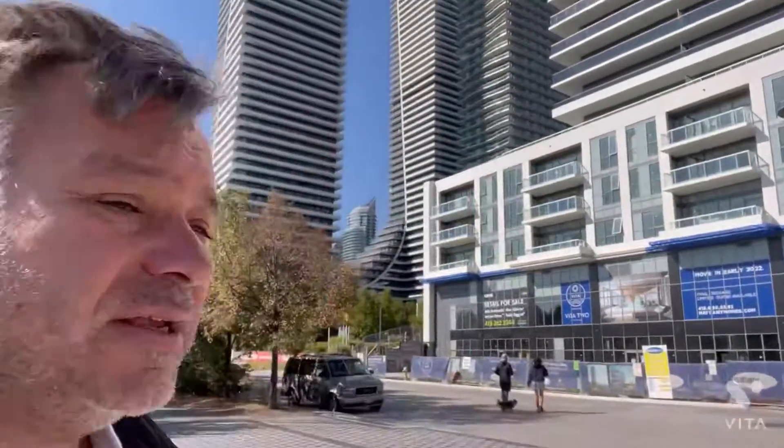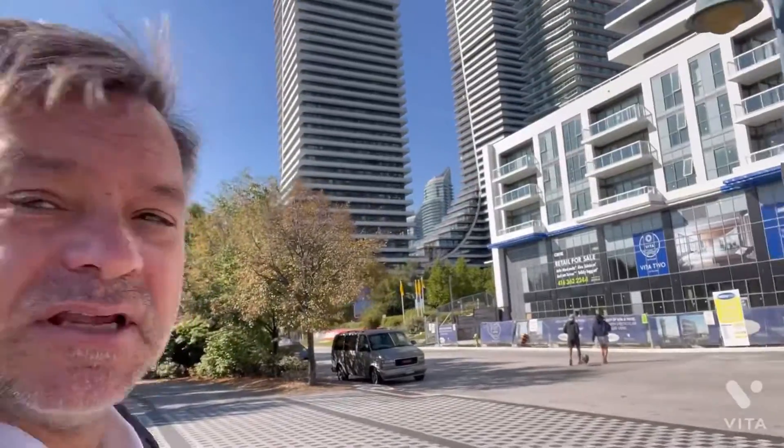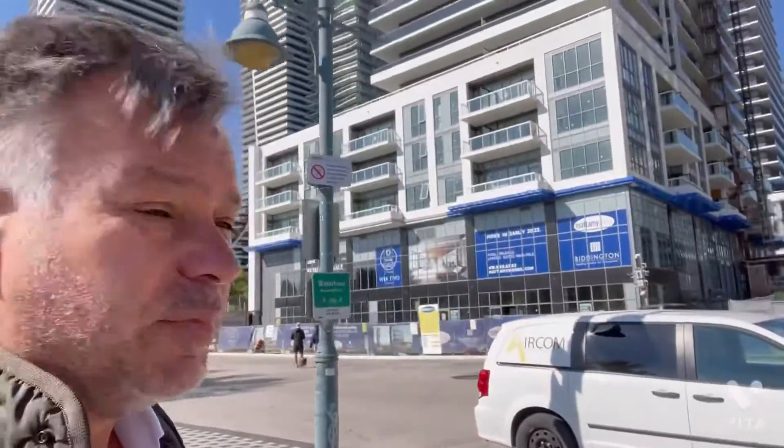This is the building right behind me, and as you can see, the little hoist is still on the side — work is still going on. The unit is on the eighth floor.